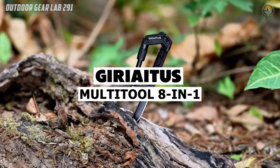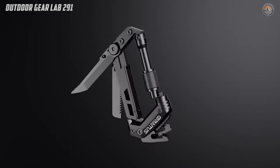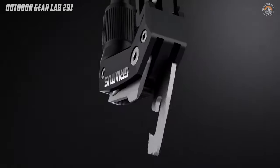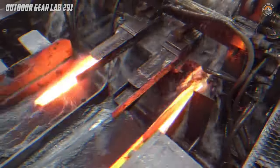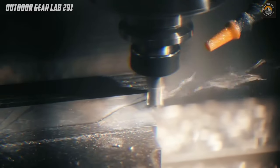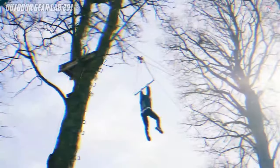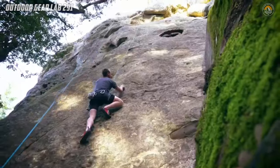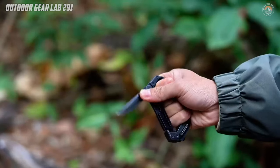Looking for a versatile outdoor companion that packs a punch without weighing you down? Meet the Geriitis Multitool 8-in-1 ADC Carabiner Pocket Knife. This compact tool is a must-have for any adventurer or outdoor enthusiast. It combines eight essential functions into one sleek design, including a pocket knife, serrated knife, rope cutter, slotted screwdriver, bottle opener, can opener, and even a ruler. Whether you're out in the wilderness or tackling everyday tasks, this multitool has you covered.